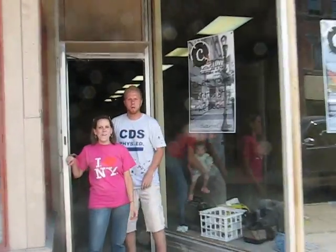All right, come on in. Come on in to C1. We're going to do a little tour of C1. Come on in the front door.